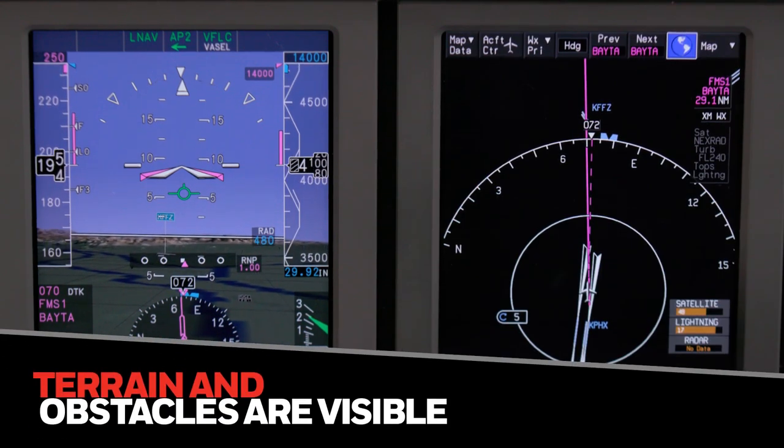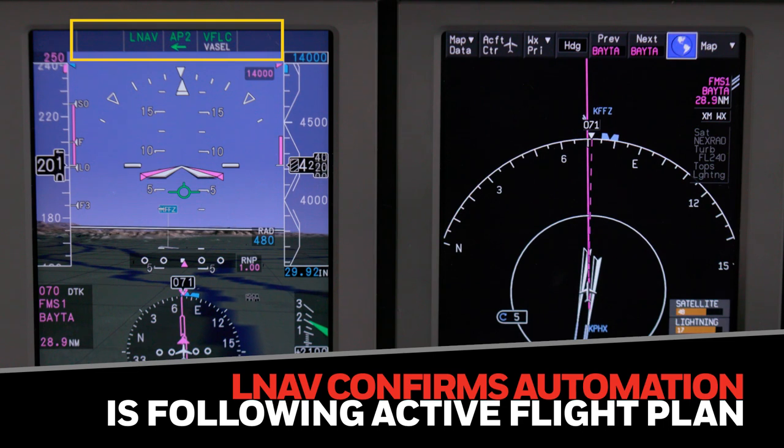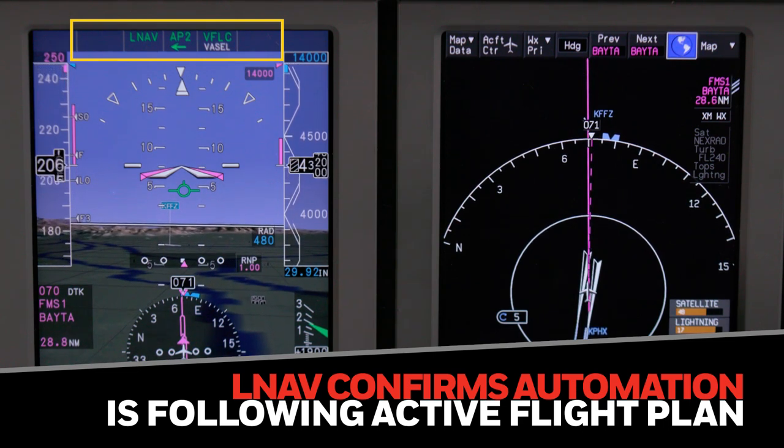Terrain and obstacles are clearly identified on the PFD. The aircraft is coupled to LNAV, confirming automation is following the active flight plan.